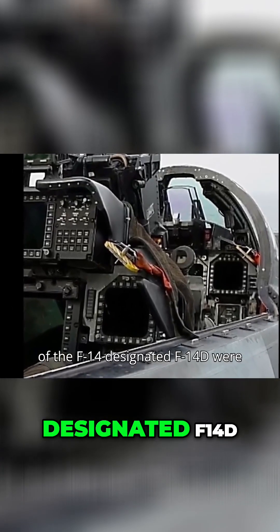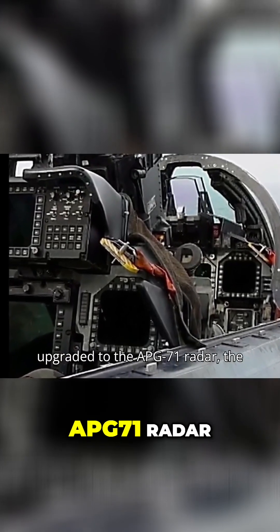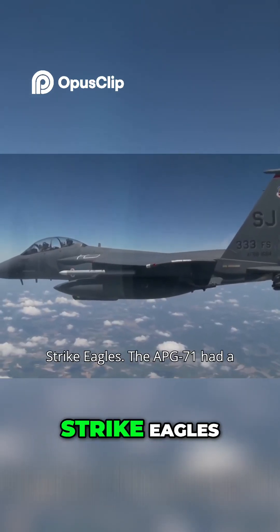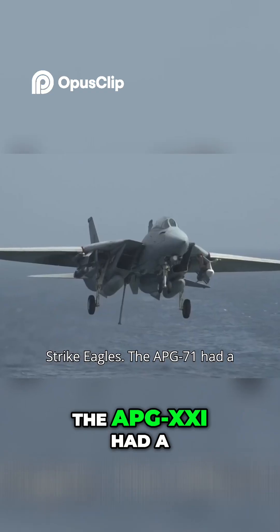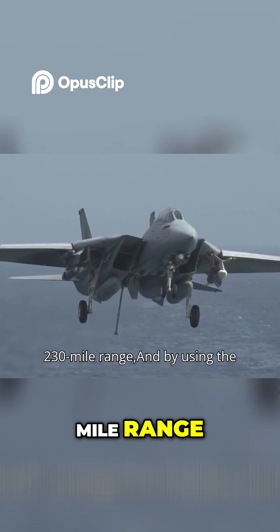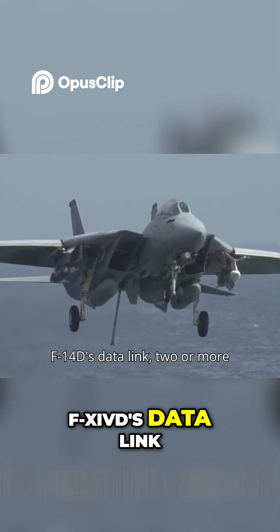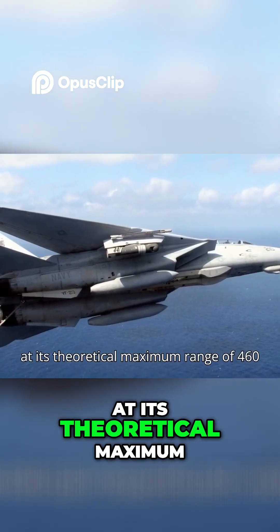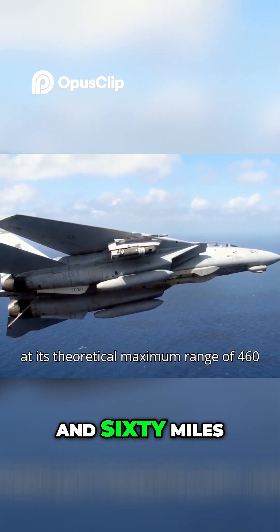Later versions of the F-14, designated F-14D, were upgraded to the APG-71 radar, the same radar found on the initial F-15 Strike Eagles. The APG-71 had a 230-mile range, and by using the F-14D's data link, two or more F-14Ds could operate the APG-71 at its theoretical maximum range of 460 miles.